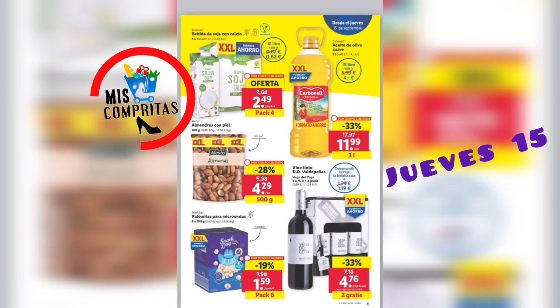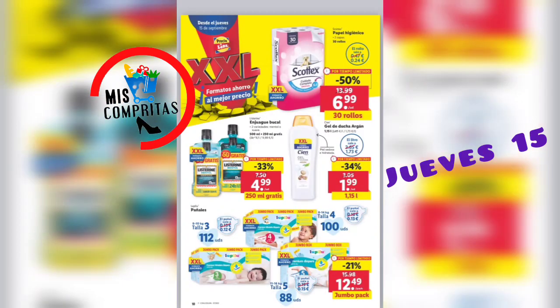Bebida de soja con calcio, pack de 4, 2,49. Aceite de oliva suave, 3 litros, 11,99. Almendras con piel, 500 gramos, 4,29. Palomitas para microondas, pack de 6, 1,59. Y vino tinto Valdepeñas, 2 gratis, 4,76. Está genial.